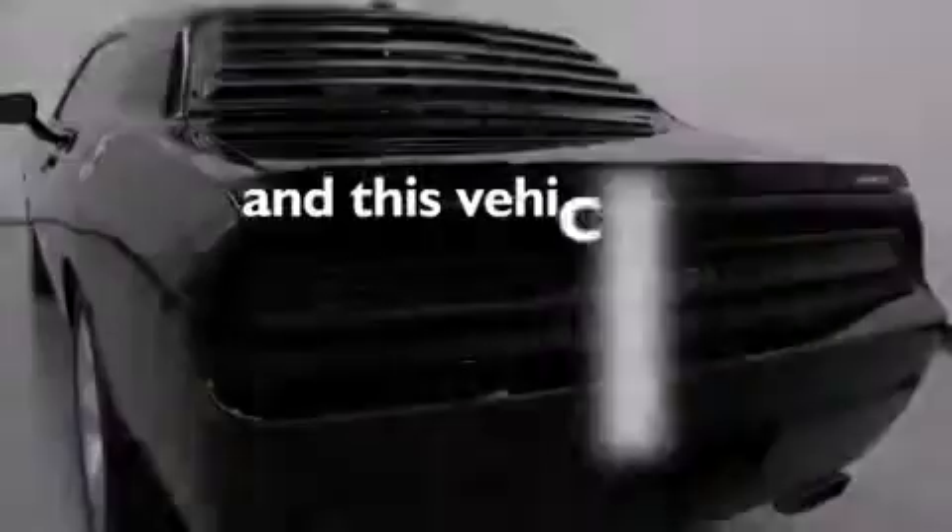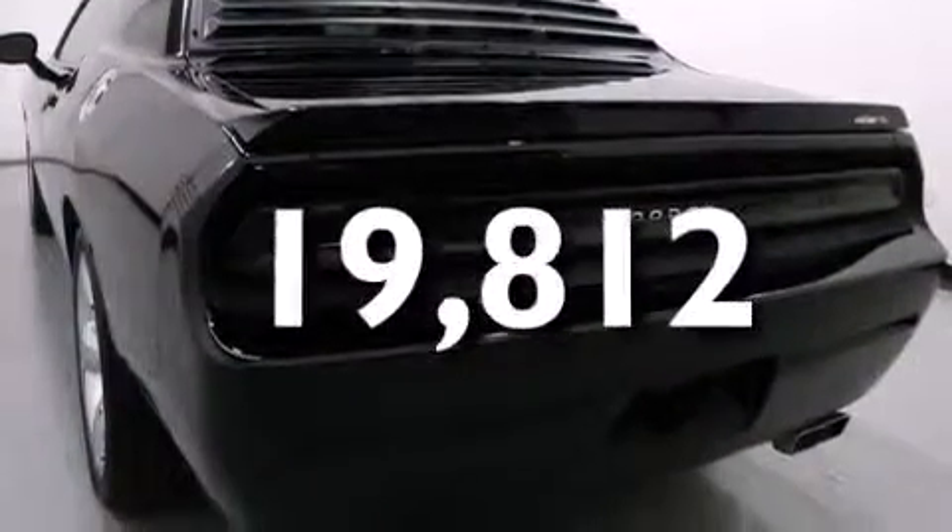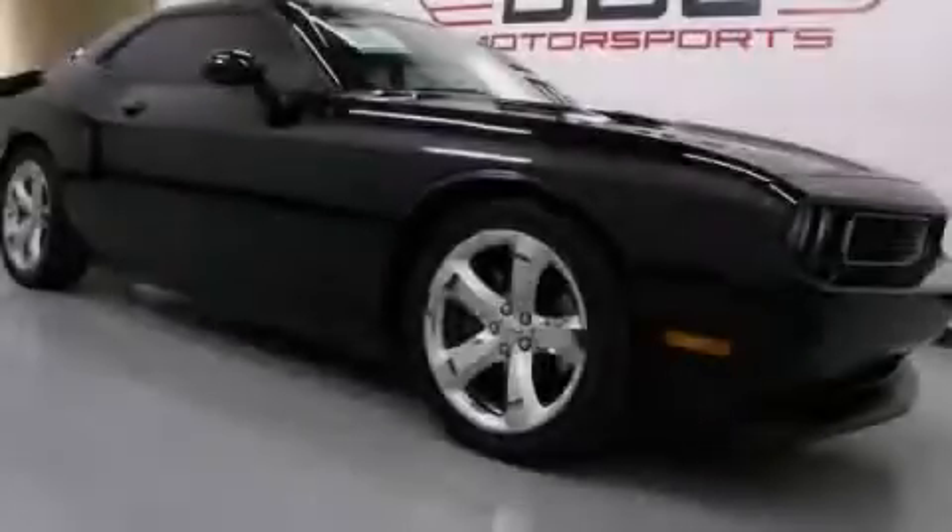This vehicle has fewer than 20,000 miles on the odometer. Stop by today and test drive this vehicle for yourself.